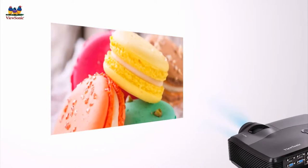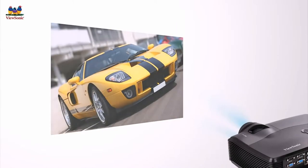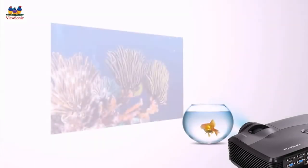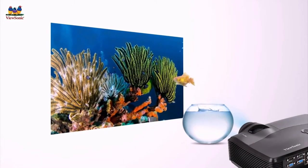By matching and adjusting brightness levels on the color wheel, optimal brightness levels and color accuracy can be ensured in every projection, enabling users to consistently enjoy projected images in true-to-life colors.